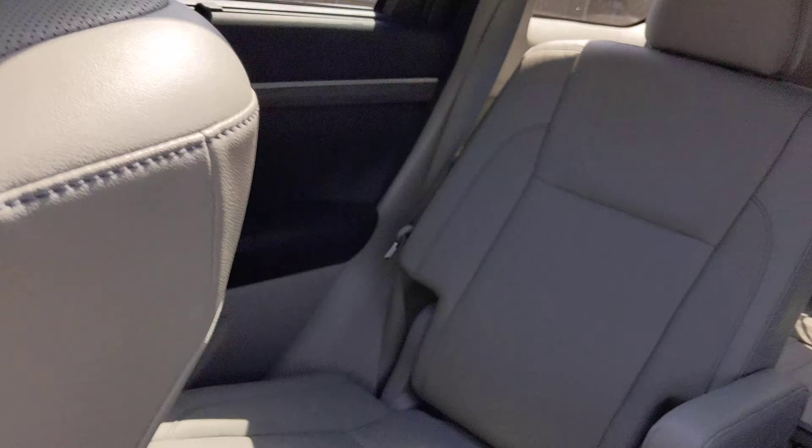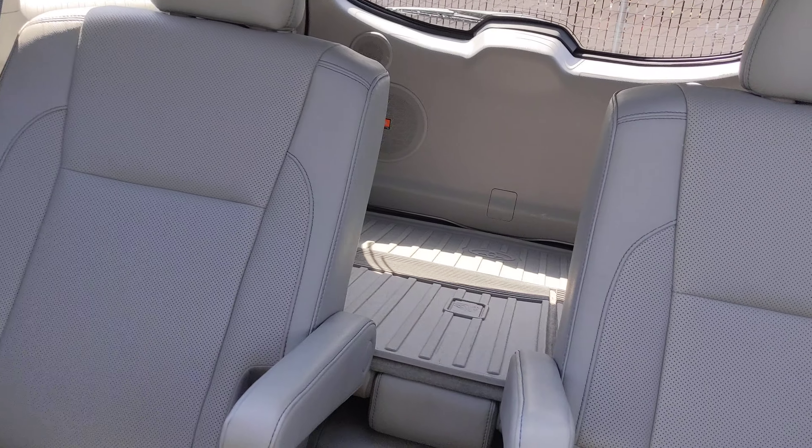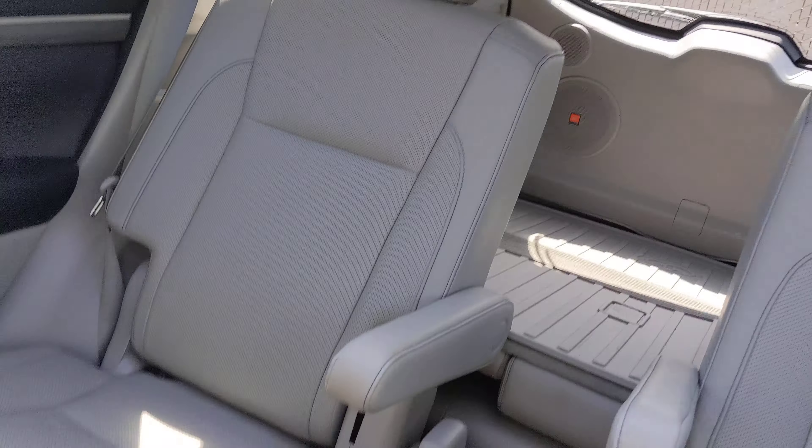It's got the captain seats in the back here, and then the third row as well, with a plastic liner in the back. It's also got the JBL audio system.